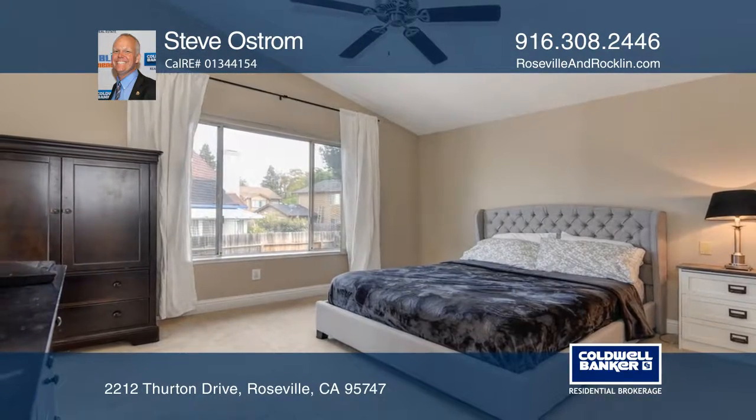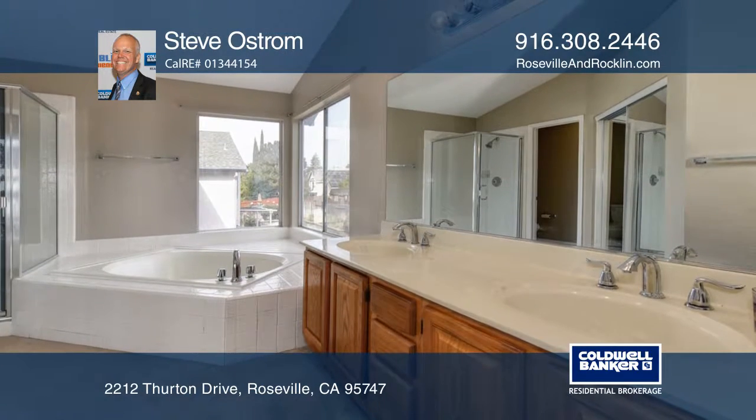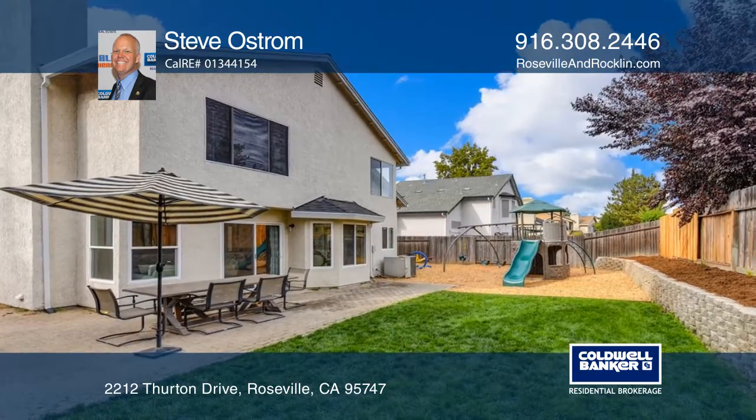The kitchen features low E windows and light fixtures. The yard is beautiful and functional in design with trees, a stone paver patio, a play area set, and a spacious side yard.